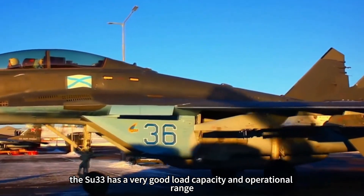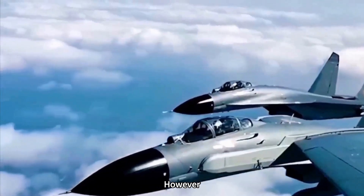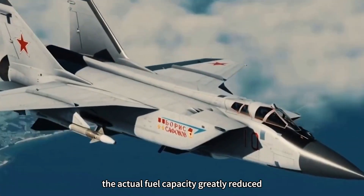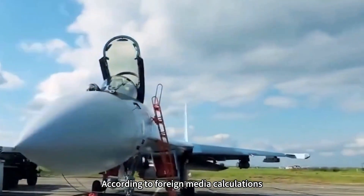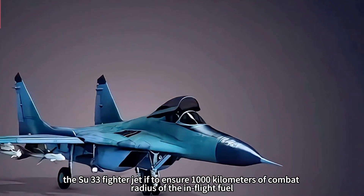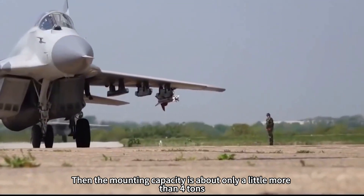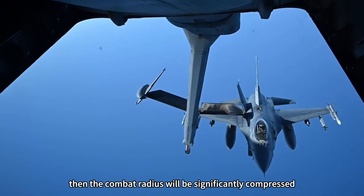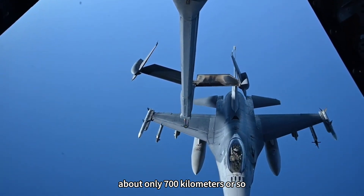On paper, the Su-33 has very good load capacity and operational range. However, due to the use of skidding takeoff mode, actual load and actual fuel capacity are greatly reduced. According to foreign media calculations, if the Su-33 is to ensure a combat radius of 1,000 kilometers, its mounting capacity is only about 4 tons. If hung full of ground and sea strike munitions, the combat radius will be significantly compressed to about 700 kilometers.